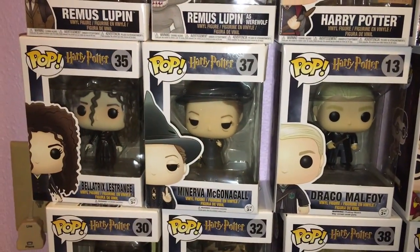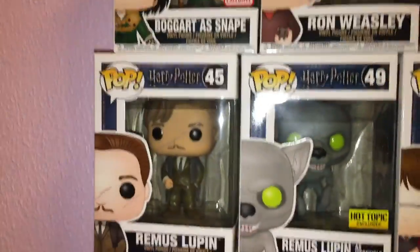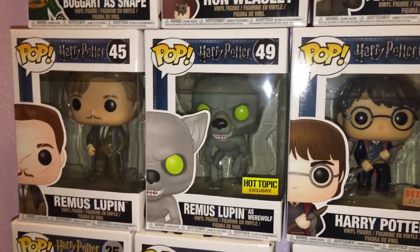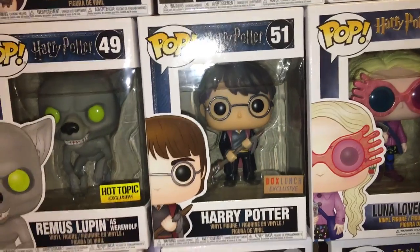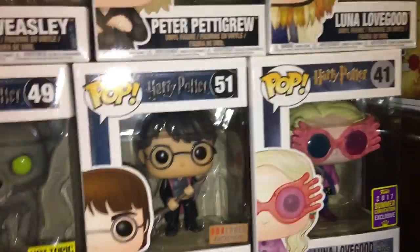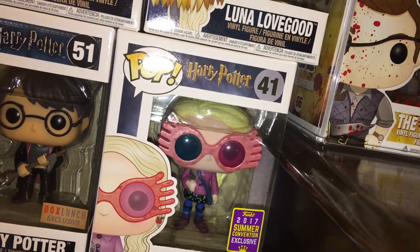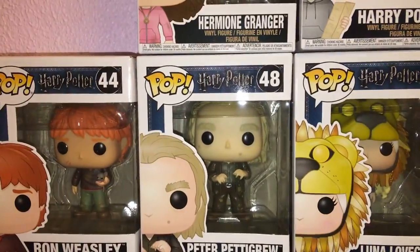We have Draco Malfoy, Professor McGonagall, and regular Bellatrix in her normal clothes. I was so excited they made the Remus Lupin ones — Professor Lupin is one of my favorites. This is him normally, and then the Hot Topic exclusive where he turns into his wolf. Then the Box Lunch exclusive Harry Potter where Sirius Black sends him Buckbeak's feather along with a new broom. And the 2017 Summer Convention exclusive Luna Lovegood in her dorky little outfit, and another Luna with her lion head, which I think is so cute.